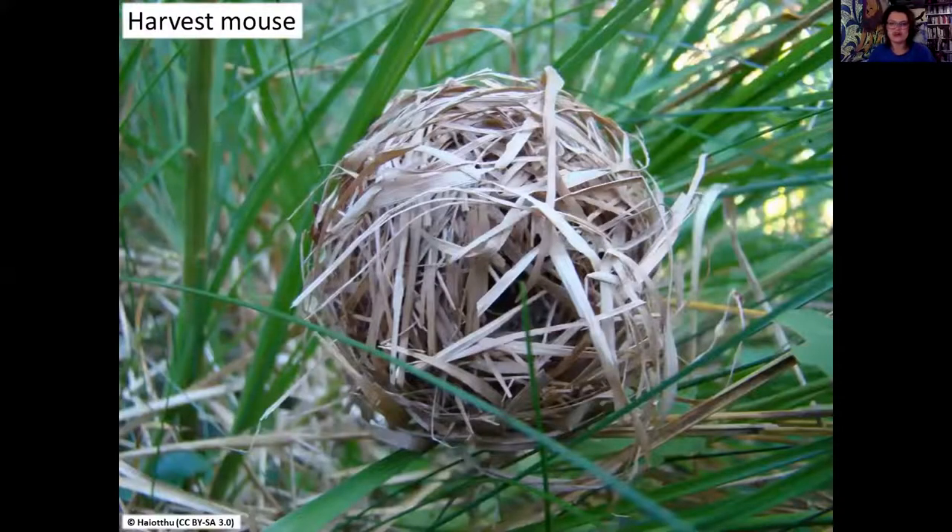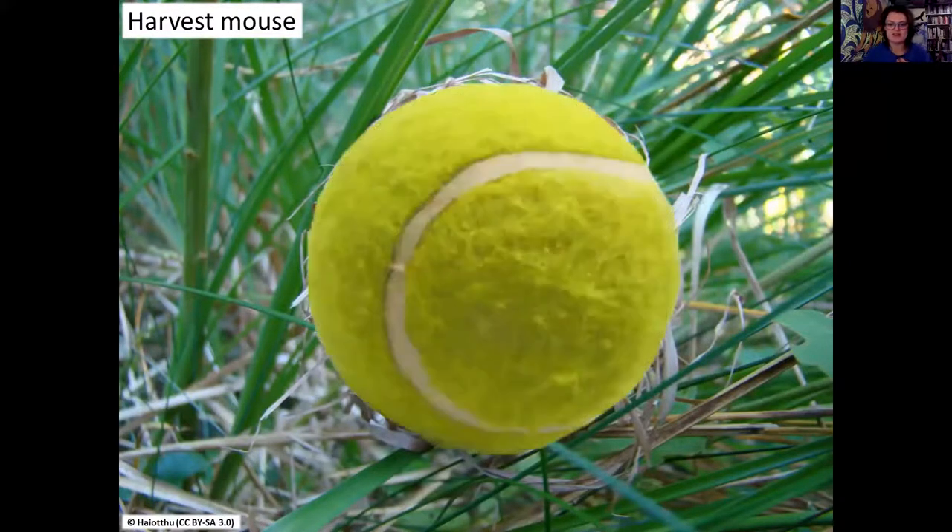Harvest mice are one of our smallest mammals - about the size of a thumb. This is probably the only home you'll find out and about, because unless you're checking bird nest boxes where mice and dormice like to hide, this harvest mouse ball - tightly woven from dry grass, no bigger than a tennis ball - is the main structure. Harvest mice like arable land, wildflower areas, and hay meadows. They're not very widespread in Wales, but it's worth checking local records.